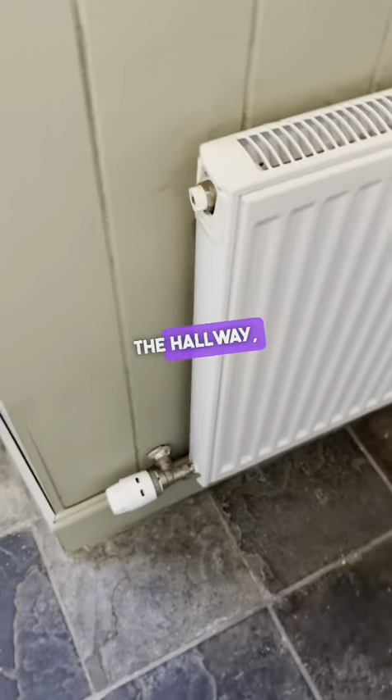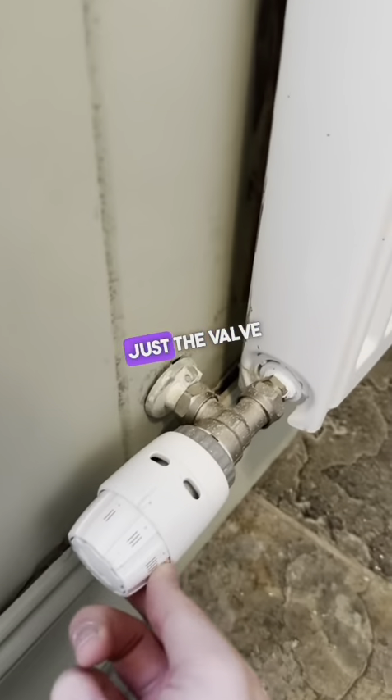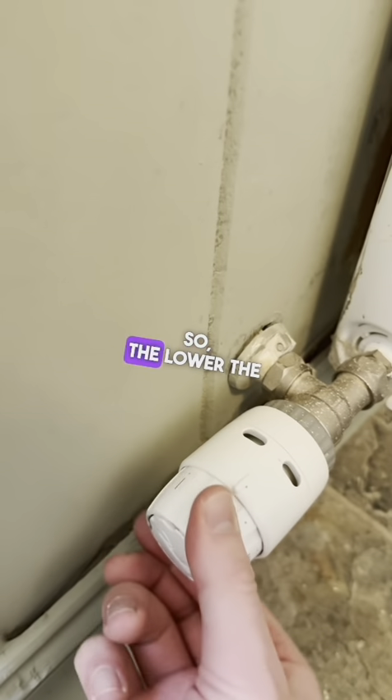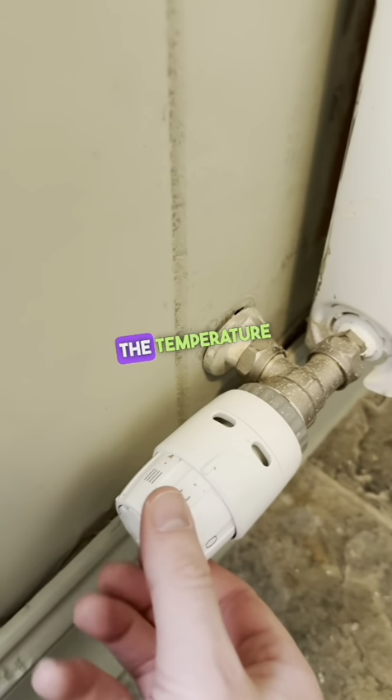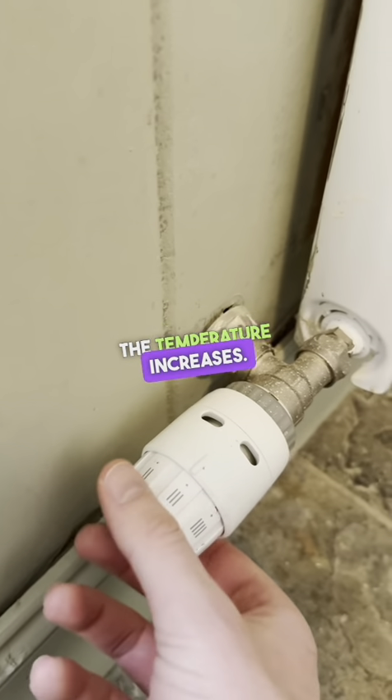The heating in the hallway is just exactly the same — just the valve at the side. The lower the numbers, the colder, and the higher, the temperature increases.